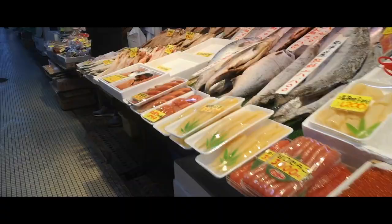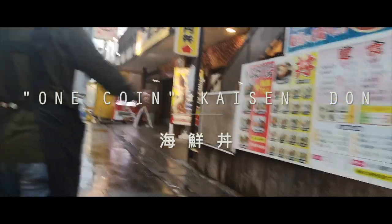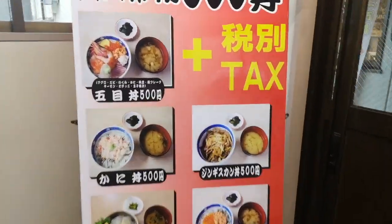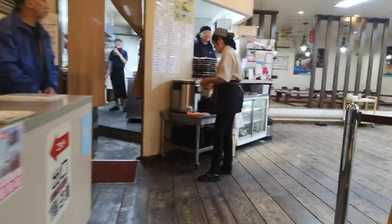But I'm here with a mission in mind. I am searching for the one-coin seafood donburi. The famous restaurant is called Asaichi Shokuto Nibankan. As the name suggests, they are known for seafood donburis at the price of one coin — 500 yen.